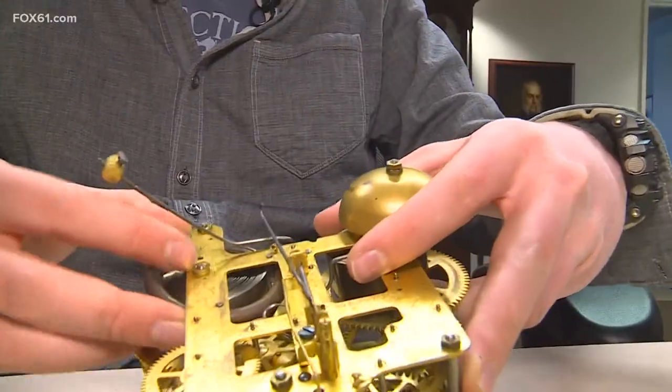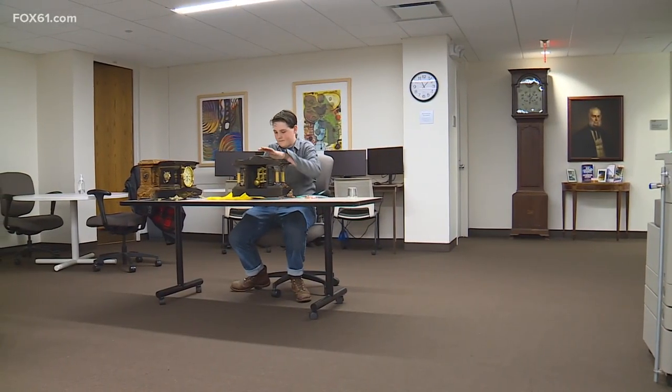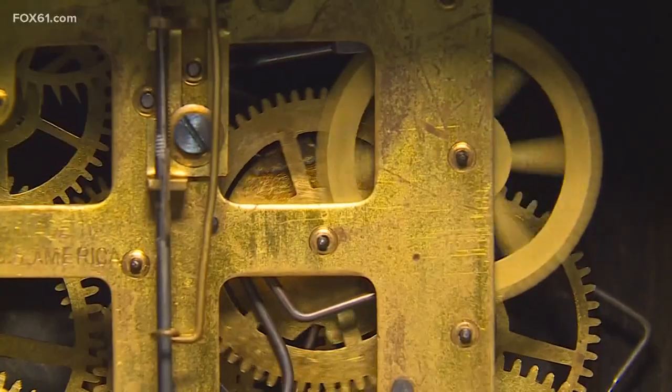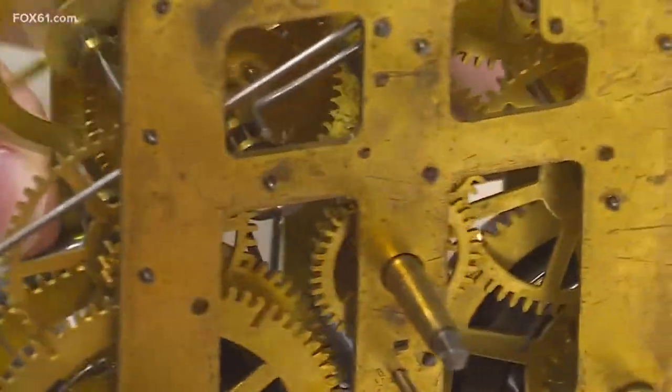Gage's side hustle might move slowly, but he says there's fulfillment in bringing century-old keepsakes up to speed. I feel like it's kind of like a rescue mission whenever I get one of these clocks. That's a big aspect of it — just preserving the history of the clock itself.